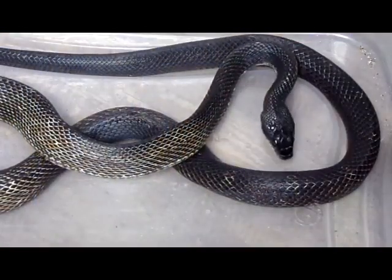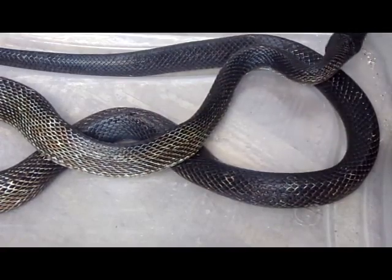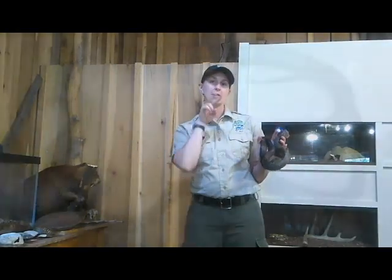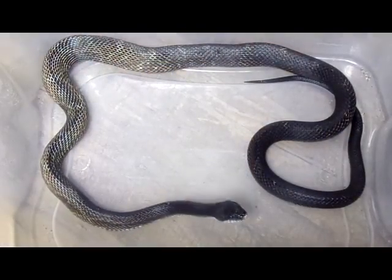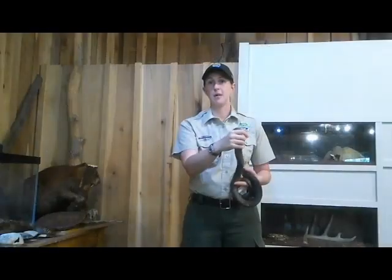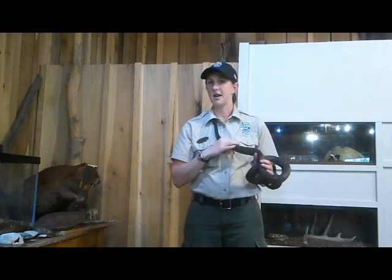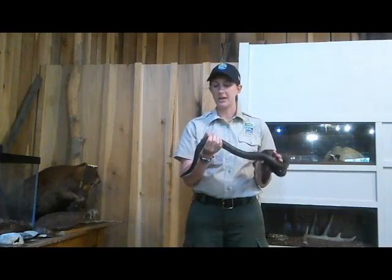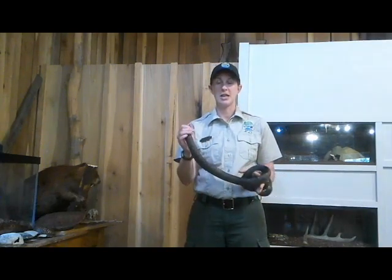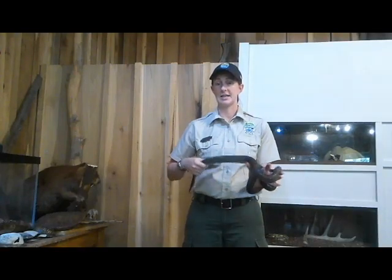If you look really closely at the snake, you can see its tongue is constantly sticking out. That means it's smelling its environment. When the snake sticks its tongue out and wiggles it around, it's picking up little particles in the air that are telling it what's nearby — maybe there's something tasty, maybe there's something scary. Depending on how many particles are on the tongue and what side those particles are on, it's going to determine how far away or where it is in the landscape.